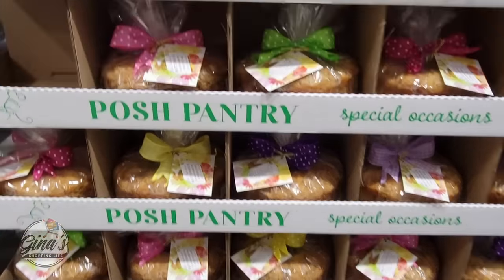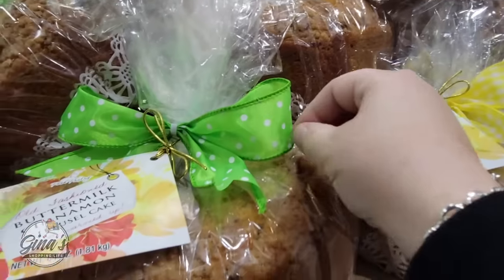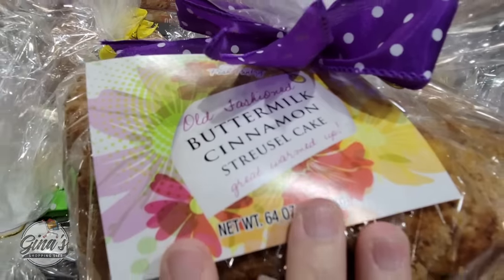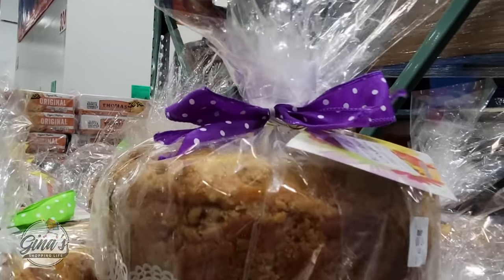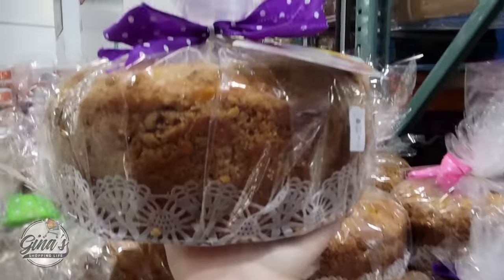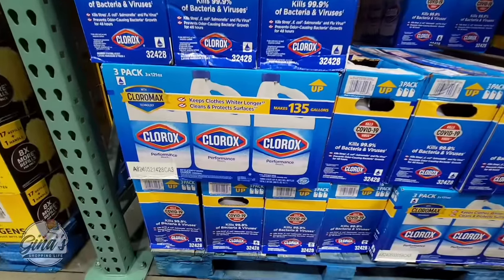We have a new dessert by Posh Pantry — this is a special occasion item. Last time I saw these was during the holidays, so I'm glad to see them out again. Look how pretty the ribbon is. This is a buttermilk cinnamon streusel cake — it is so good warmed up. There is a lot to this one and it's just so pretty. If you're looking for a gift, right here — just pick out which bow you want. I have tried this before. For $14.50, that is a good price for as much as you get.